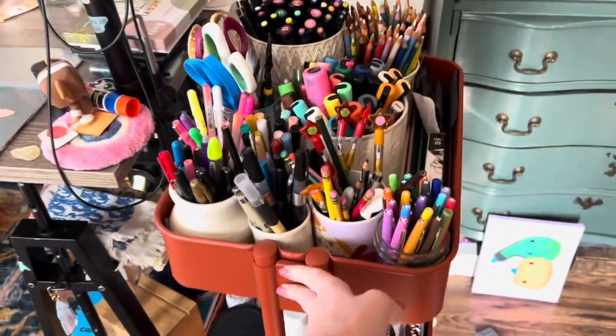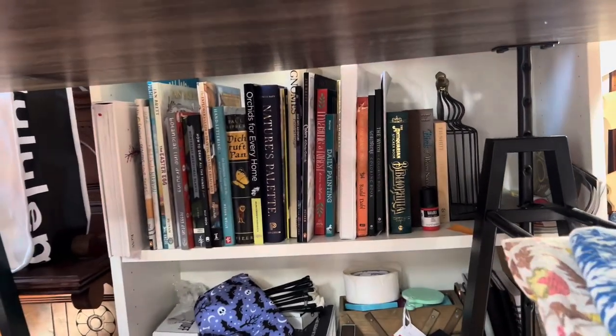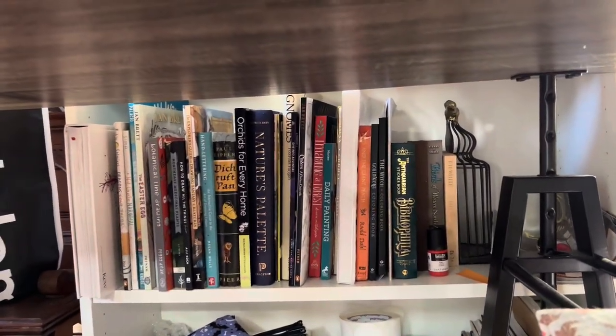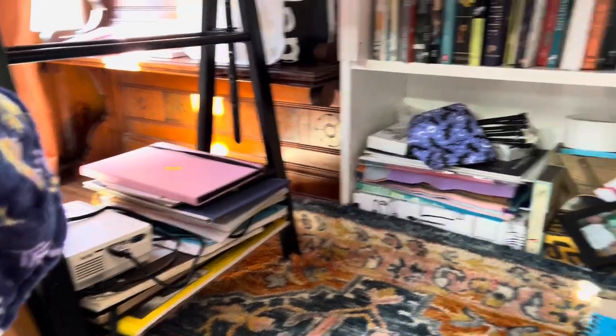The bottom level is mostly filming sort of stuff. Here is a shelf of books that I use for references, a bunch of sketchbooks, and a projector. More sketchbooks. You can see the rolling cart again.